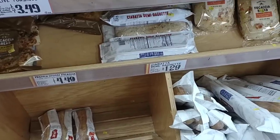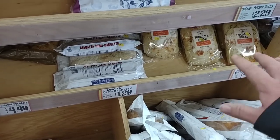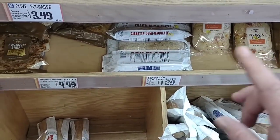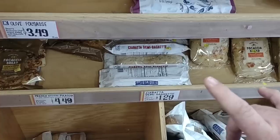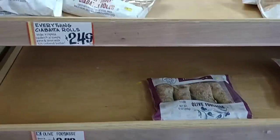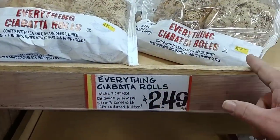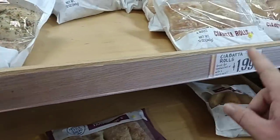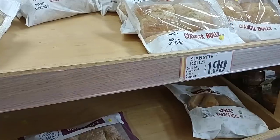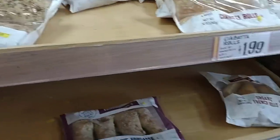Swinging back — somebody was talking about the focaccia bread; the shelves on that are still pretty low. They do have the everything ciabatta rolls that somebody asked about — $2.49 for those, and the regular ciabatta rolls for $1.99. You're basically adding 50 cents for the everything bagel seasoning.